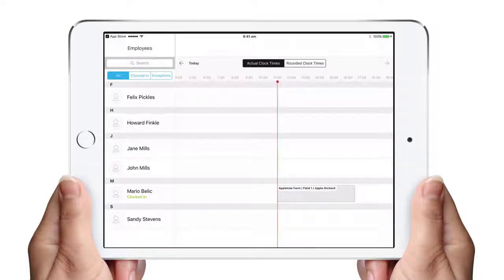ClockMeIn also offers an admin-only view, which provides you with detail of who's clocked in against the roster, who's started late, who's due for a break, etc. This is a global view available to admin.